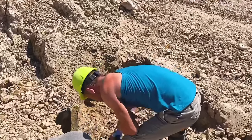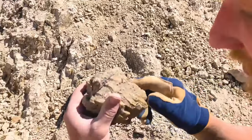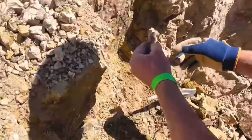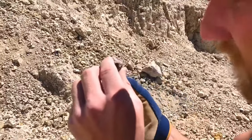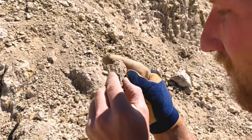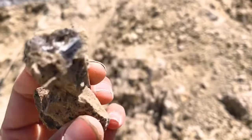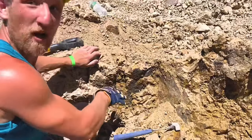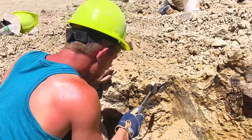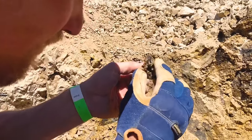Frank is finding them — let's see what he's got. He's got a nice long opal branch — there she is! Beautiful opal branch, nice size too. We've got quite a bit of opal over here — I'm not sure if it has color, but there are two separate branches. Oh wow, that came out nice!